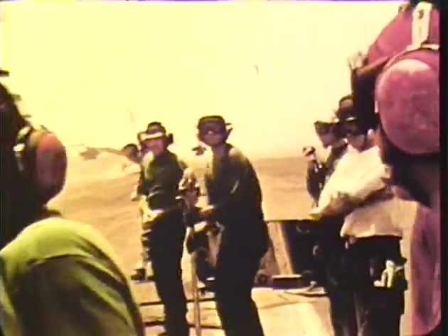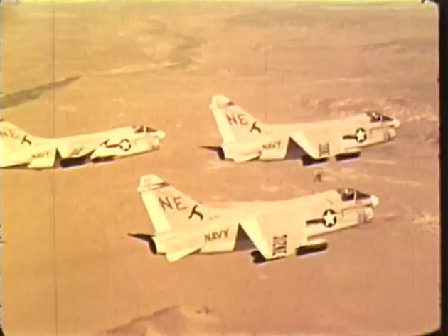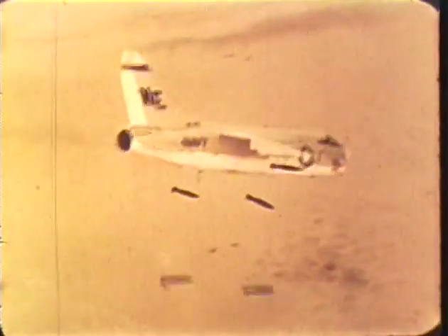The primary flight control system is optimized for the attack mission with emphasis on high-speed, low-altitude maneuvers. The airframe is designed for a 4,000-hour fatigue life; however, service experience indicates this number to be conservative. The positive load factor is 7 G's at about 30,000 pounds combat weight.